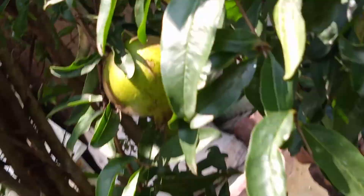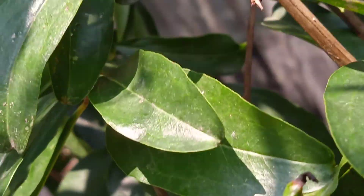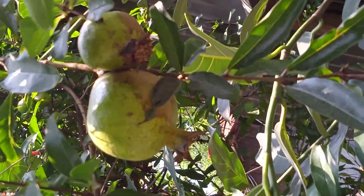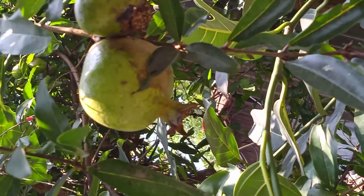This is pomegranate. These are some pomegranates. I will show you more fish. Thank you.